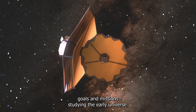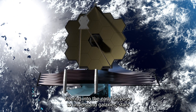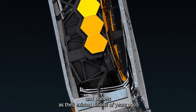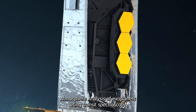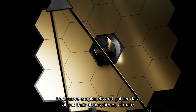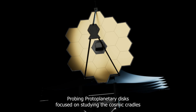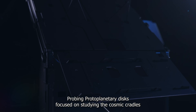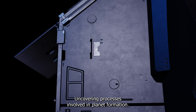Studying the early universe means peering back to understand galaxies, stars and planets as they existed billions of years ago. Using transit spectroscopy to observe exoplanets, the JWST gathers data about their atmospheres, climate and potential habitability. It also probes protoplanetary disks — the cosmic cradles where planets are born — uncovering the processes involved in planet formation.